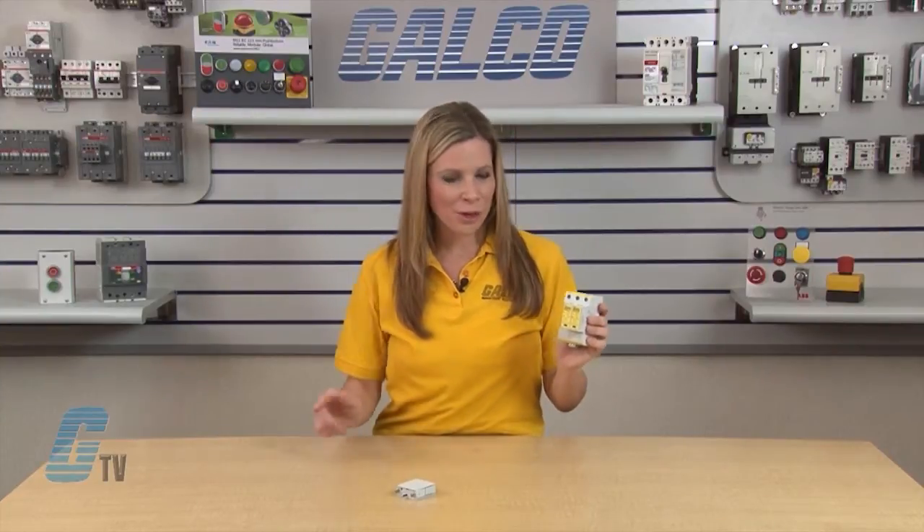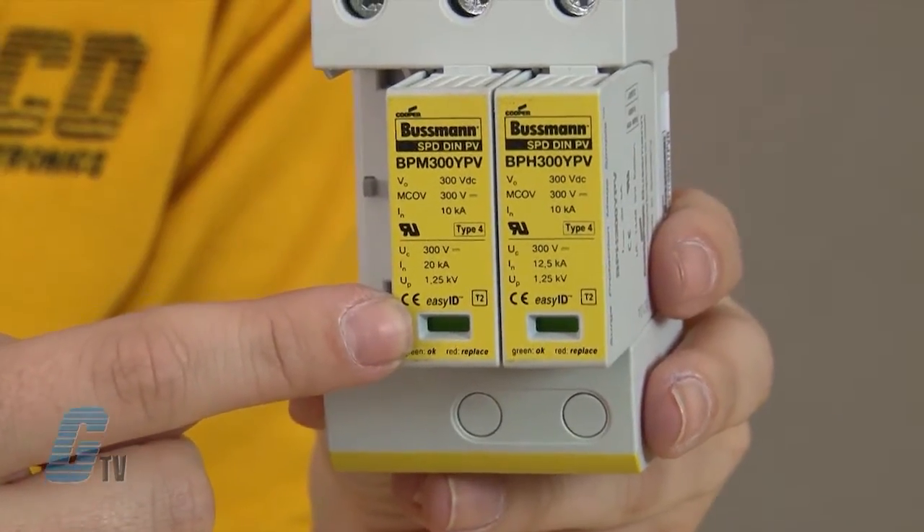In case of insulation faults in the generator circuit, a reliable and tested fault resistant Y circuit prevents damage to the surge protective devices. The green and red visual indicator flags show the module protective status.